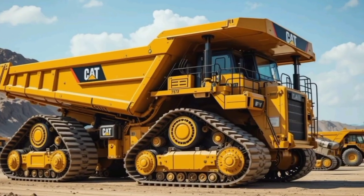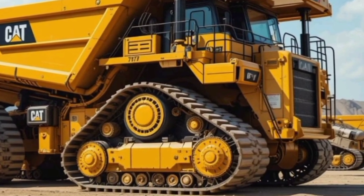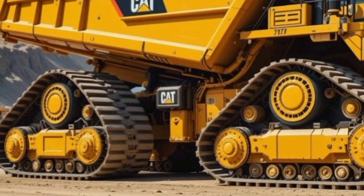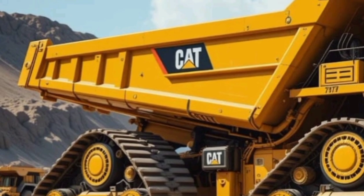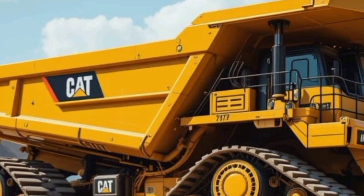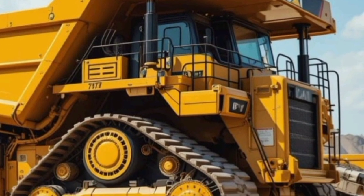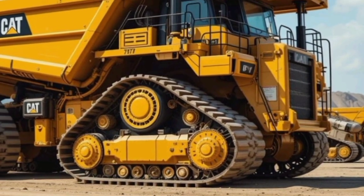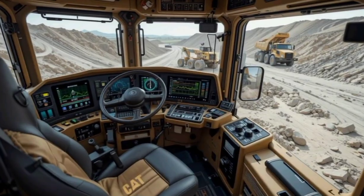Starting with the exterior, the 2025 Caterpillar 797F carries the signature rugged and aggressive design that Caterpillar is known for. With its towering stance and massive dimensions, this truck is an absolute giant, measuring over 50 feet in length and standing more than 22 feet tall. The front grille is robust and reinforced, allowing maximum airflow to cool the massive engine. The high-strength steel frame ensures durability even under the harshest mining conditions. The LED lighting system is upgraded for better nighttime visibility, and the hydraulically operated dump body can handle extreme loads with ease.